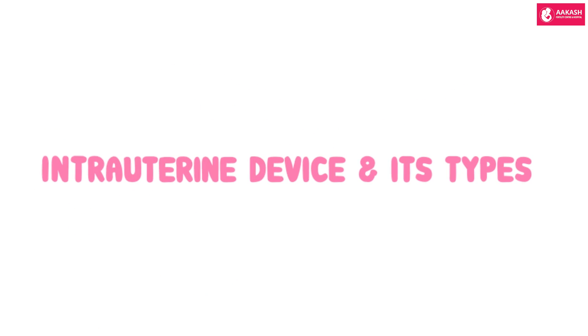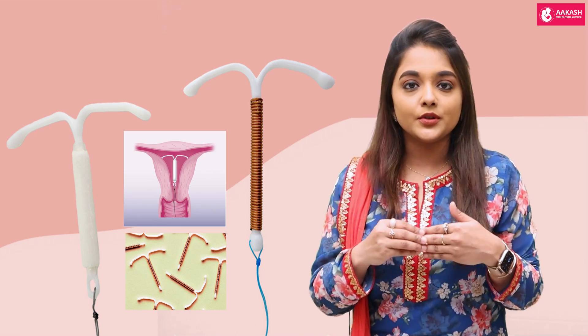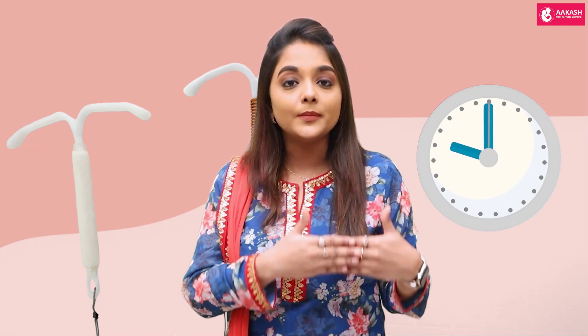There are two types of intrauterine devices: a copper IUD and hormonal intrauterine devices. Both can be used for emergency contraception. Intrauterine devices are supposed to be used within the first 72 hours, or at least within the first five days, after unprotected or unplanned intercourse.